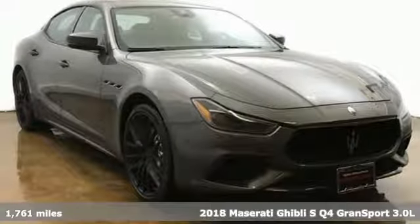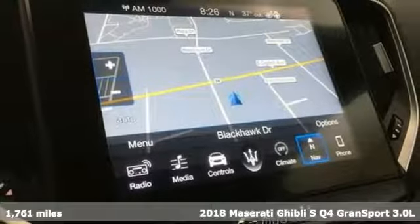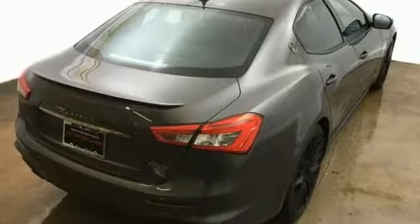It's a 2018 Maserati Ghibli. You want sporty, sophisticated and dynamic. You want a Maserati Ghibli, the perfect combination of performance, luxury and style.